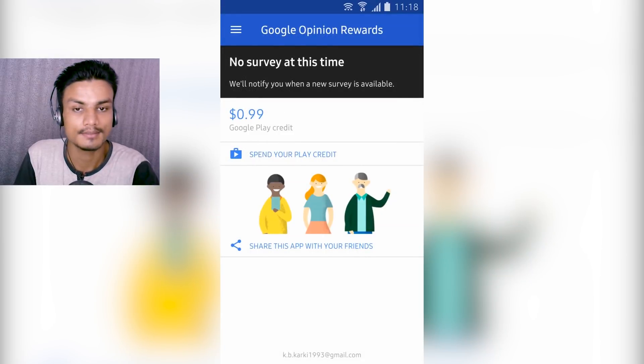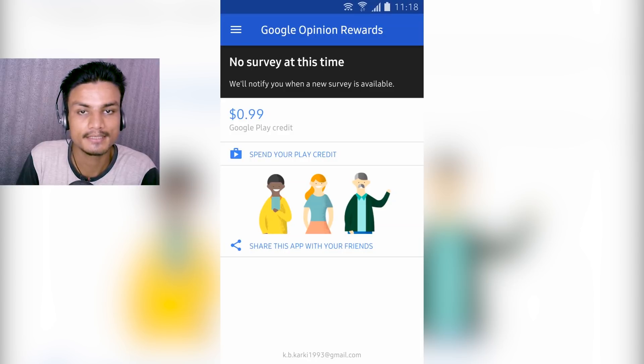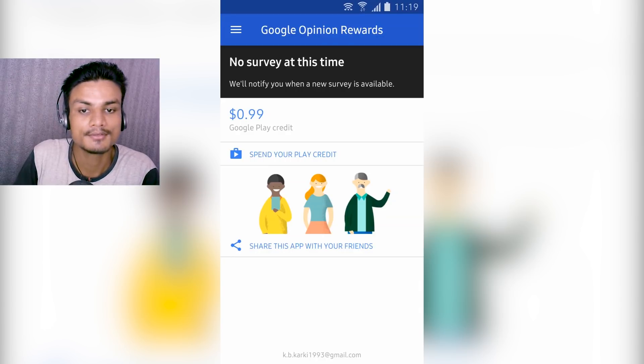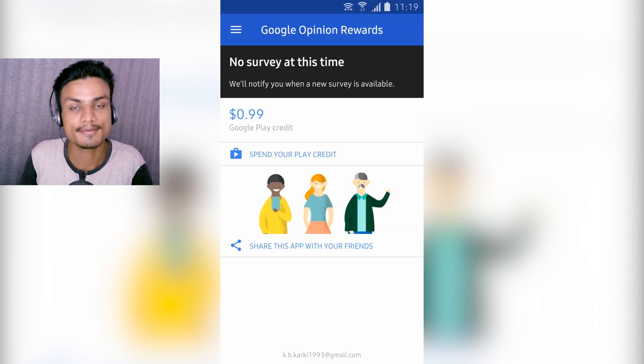Some people might not like it because it takes time. The way Google Opinion Rewards works is it gives you a survey, you complete it, and it gives you some amount of money — it's random. Sometimes you get 10 cents, 11 cents, 20 cents, even one dollar. The highest I've gotten so far is 54 cents. You just download the app, leave it on your phone, and it will automatically notify you when a survey is available. You click the notification, complete the survey, close the app — that's all you have to do to earn free Google Play credit.